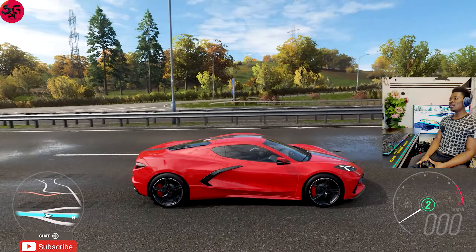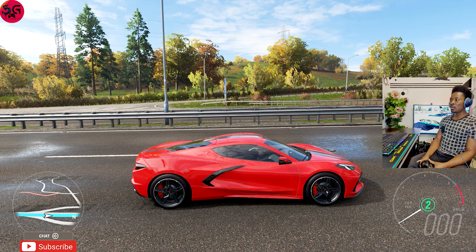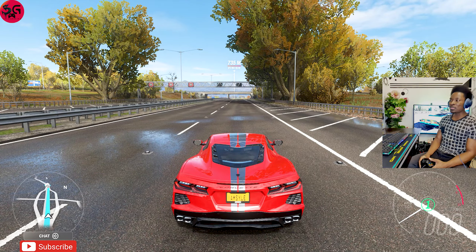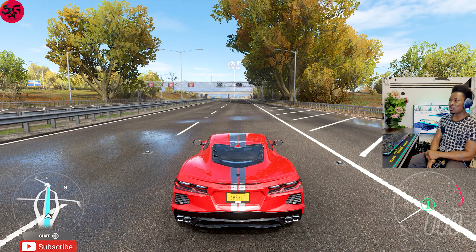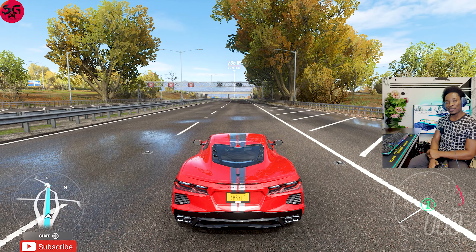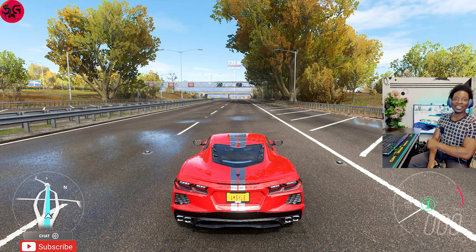These cars are really really fast. I hope you enjoyed the video — if you did, don't forget to leave a thumbs up, click on any other videos you see on screen, don't go anywhere, and we'll catch you over there. Until then, every single one of you stay safe — peace.